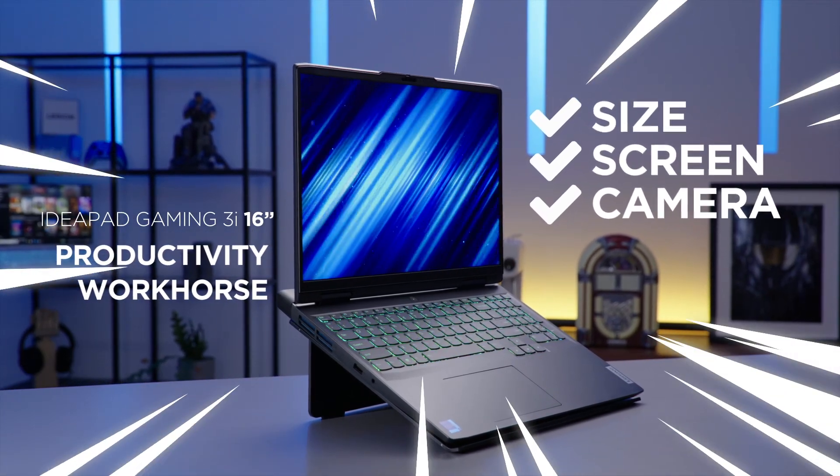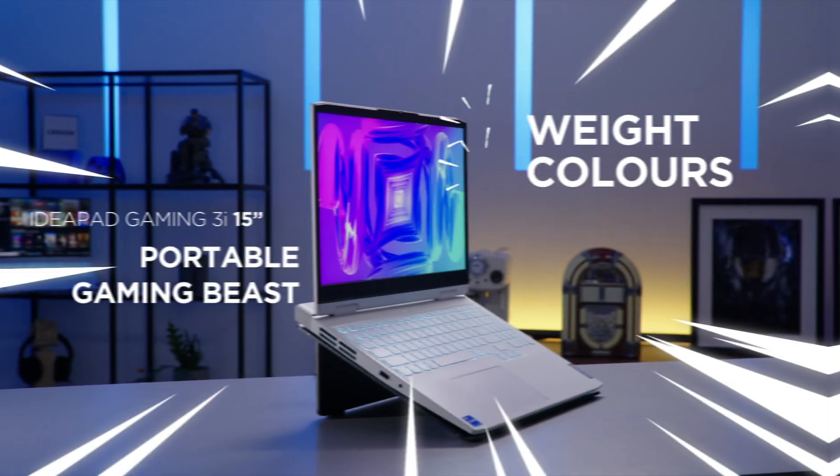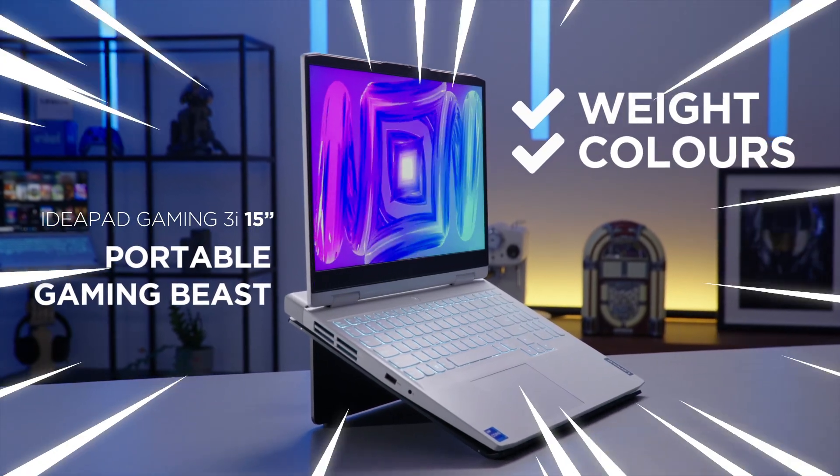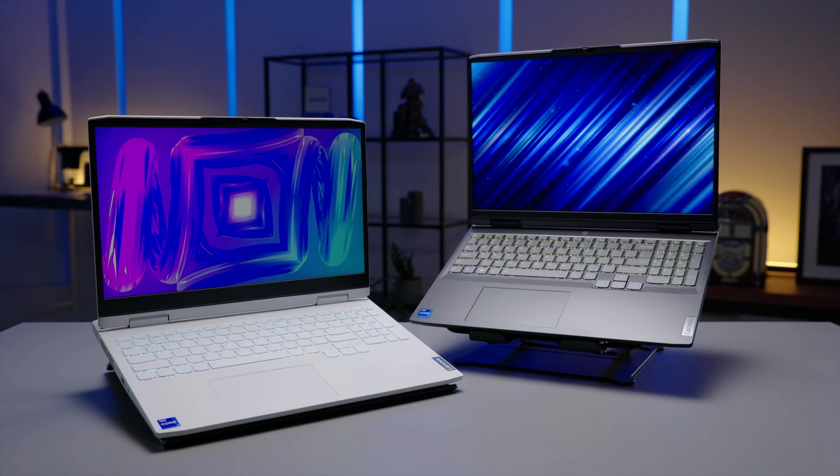In conclusion, the 16-inch has extra screen real estate and an advantage over the 15-inch. But the 15-inch can very much hold its own when it comes to being a portable gaming beast. We are here to empower you with the options — the choice is in your hands. That's it for this episode. Thanks for watching, and until next time!